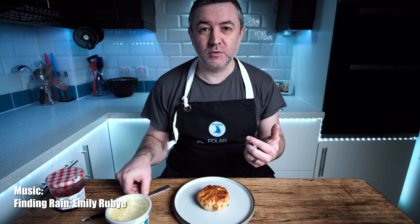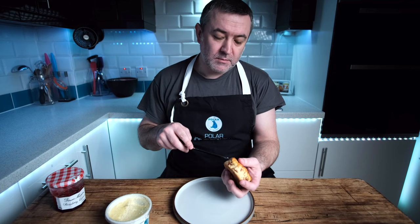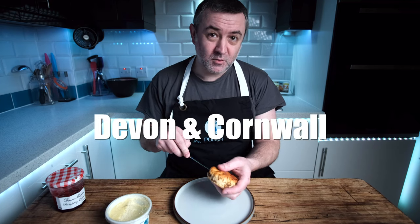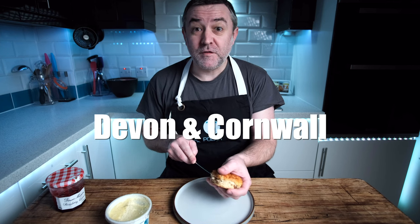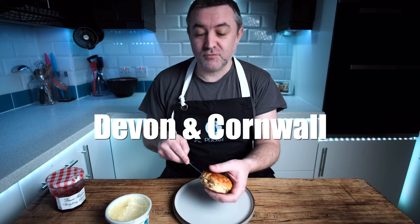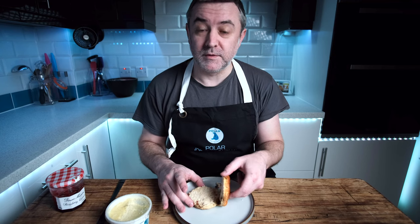Clotted cream - it's not something you normally associate outside of England. It comes from Devon or Cornwall; there's a whole debate about which one got it first and which cream tea is right. I spent many years living in Devon, so I prefer to believe it came from Devon.